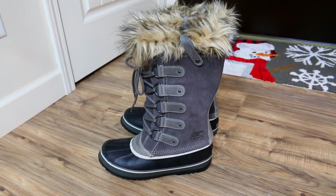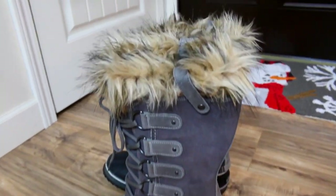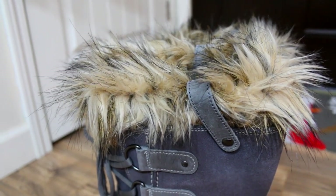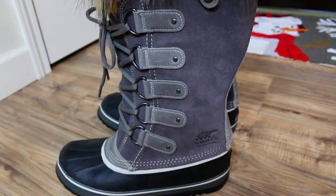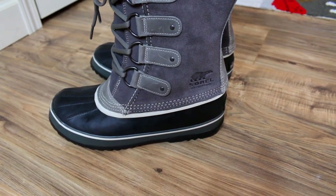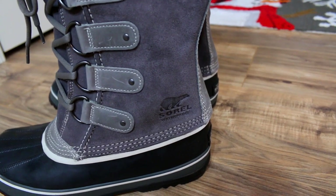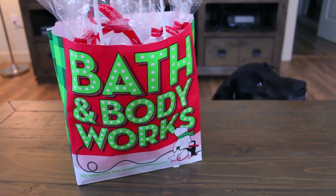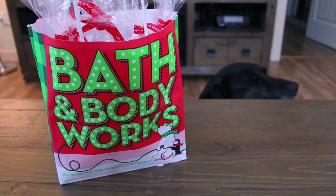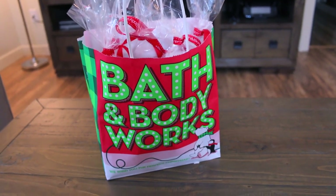Next I got some Sorel boots, and oh my gosh, I could not be happier! I've been wanting these for the past three or four years. Bill surprised me with them — he really spoiled me this year and I am so grateful. We finally have some snow now, so I can break these babies in! Also, Muffin wanted to say hi — she's creeping on the other side of the table.